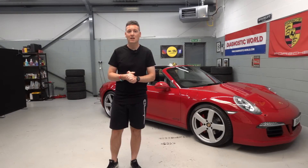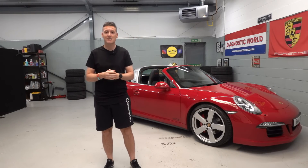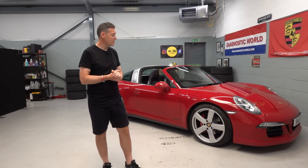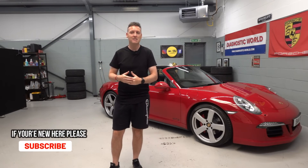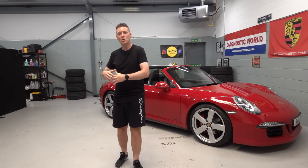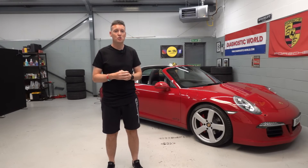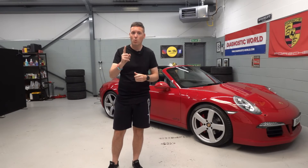Welcome back to the channel guys, thanks for tuning in. Buying a new or used Porsche is a very, very exciting time. I myself picked up a 991 Targa GTS about six weeks ago, and I really love this car. In the past I've probably had about 10 Porsches in my lifetime, so I think I'm in a good position to share this information with you guys.